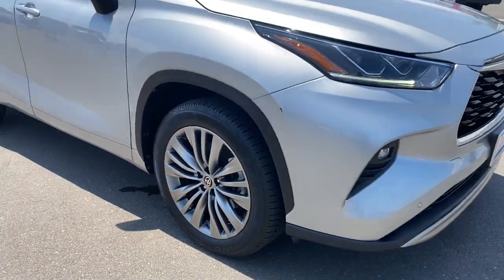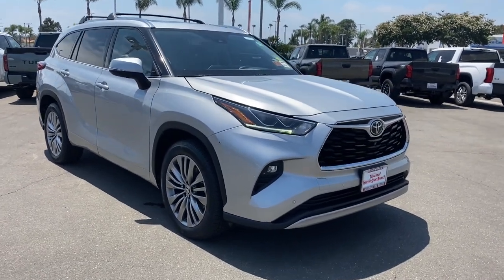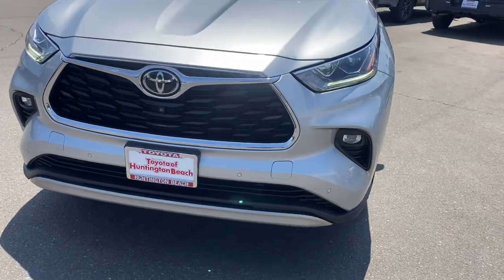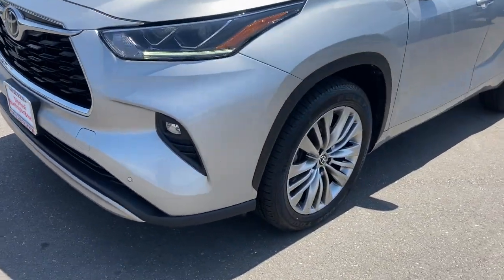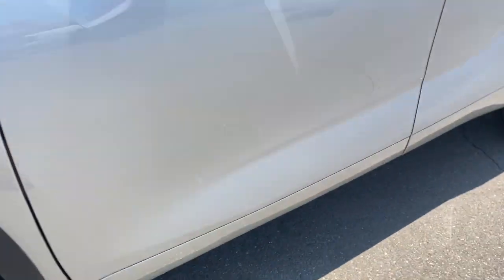These are just some of the great options this vehicle comes with: heated steering wheel, head-up display, Apple CarPlay and/or Android Auto, pre-collision system, intelligent auto on/off high beams, panoramic roof, lane departure warning, keyless entry, and a sun moonroof.